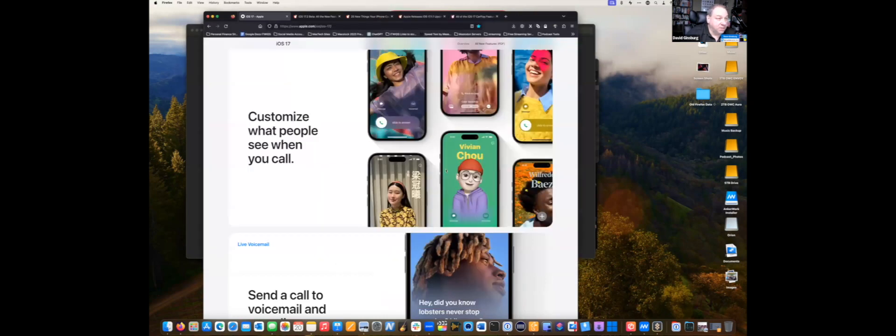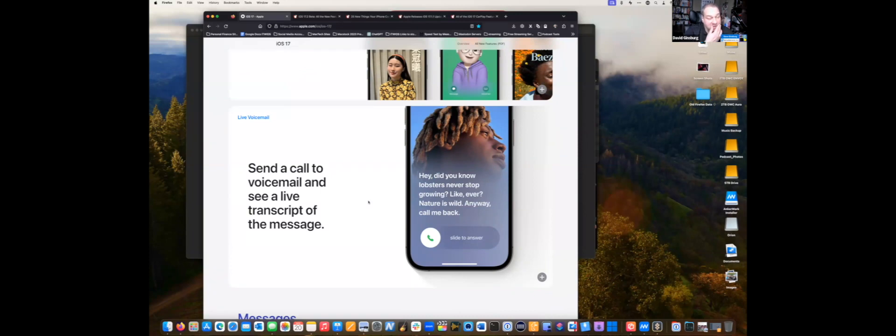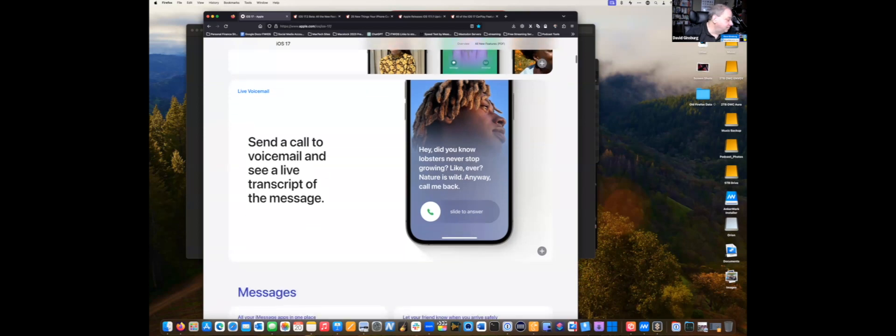As far as voicemail goes, they made some really cool changes. You can now screen your calls — when somebody calls and you don't want to answer, you let it go to voicemail and you can literally watch what they say as they record the voicemail in real time. If you decide you want to talk to them, you can slide to answer. It's like the old answering machine where you could screen calls — this is the new iPhone version of that.